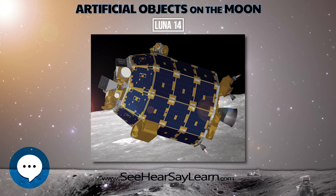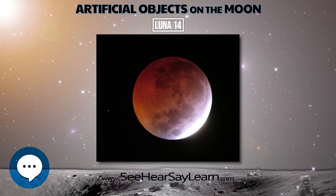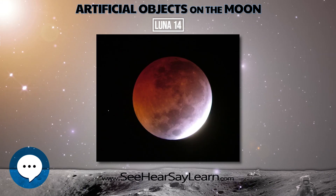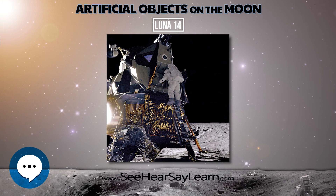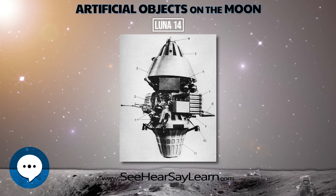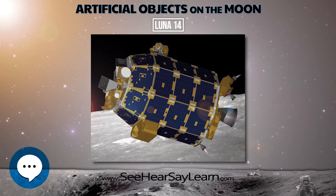This flight was the final flight of the second generation of the LUNA series. LUNA-14 successfully entered lunar orbit at 19:25 UT on April 10, 1968. Initial orbital parameters were 160 × 870 km at 42 degrees inclination.